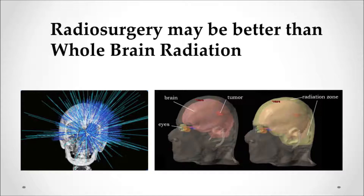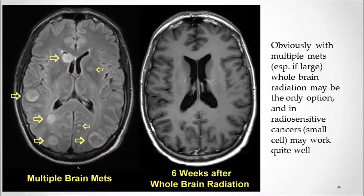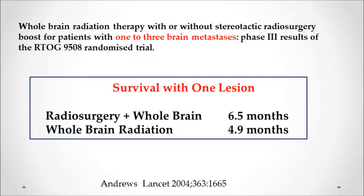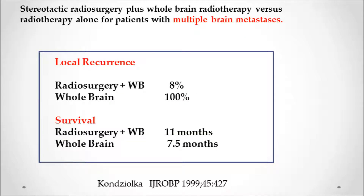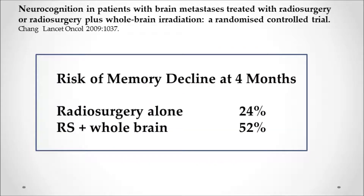Is radiosurgery better than whole brain radiation? There are situations where whole brain radiation is necessary, such as patients with small cell lung cancer with multiple brain metastases that are too many and too big for radiosurgery. Fortunately, small cell is generally sensitive to whole brain radiation, and multiple brain mets can disappear within six weeks. But most patients do better with radiosurgery. An RTOG study showed survival of 6.5 months versus 4.9 months, and a University of Pittsburgh study showed much better survival with radiosurgery. Adding whole brain radiation after radiosurgery lowers the risk of brain recurrence but causes the same memory problems. In one study at four months, only 24% of radiosurgery-alone patients had memory problems versus 52% with added whole brain radiation, and overall survival was the same.